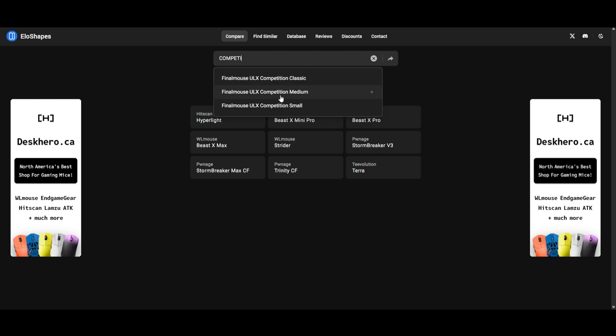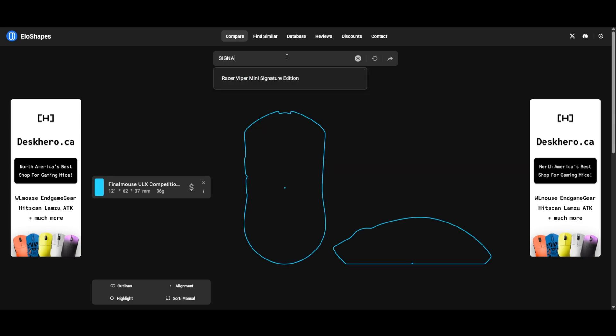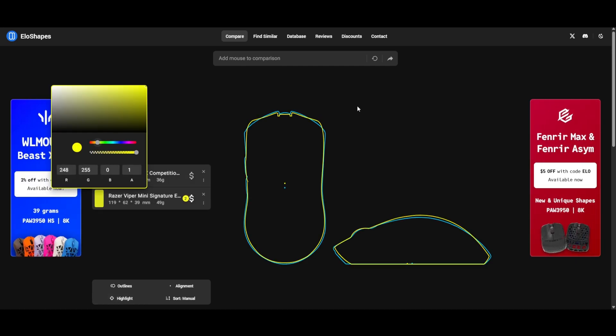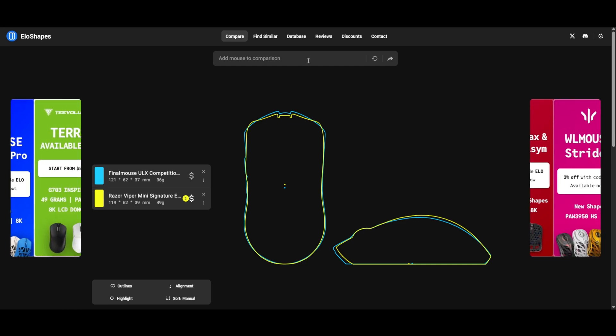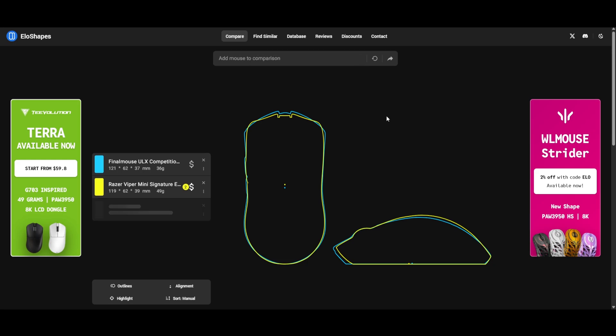The next one is a website called eloshapes.com — a great visualization tool for comparing mouse shapes and sizes. It doesn't show every curve of a shape and you can't get an accurate sense of how a mouse would feel, of course. But it is useful to compare sizes between two mice, and it's very important to get a mouse that's not too big or too small for your hand. Eloshapes is excellent when comparing a mouse you already own to one you're researching, but keep in mind that two mice with similar dimensions can feel drastically different in person due to the curvature of the shell and the mouse buttons.